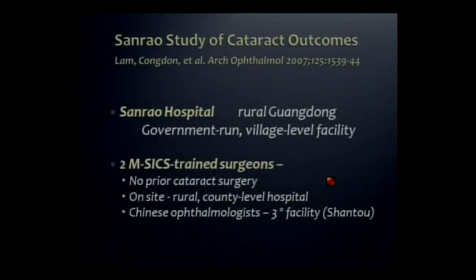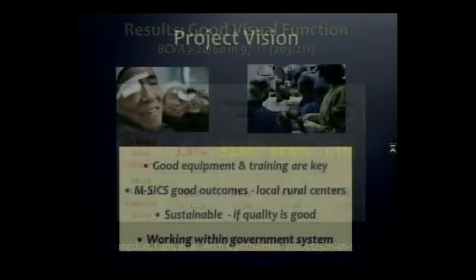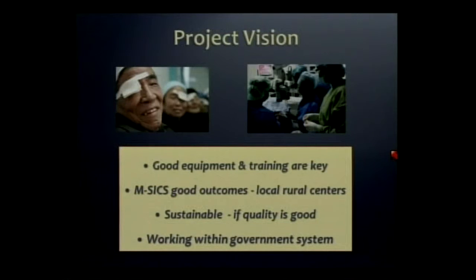It's just that prevailing prices are way too high to be affordable. A pilot study published from one of the first hospitals took two surgeons who had never done cataract surgery and trained them in manual SICS. If you look in red, they got fantastic results compared to historical results in rural China for cataract surgery, which were very poor. Based on this, the Chinese government is very interested and is talking with Dennis, who has shown that good equipment and training are key, and that if you do that with manual SICS you can get good outcomes. If the quality is good, it is sustainable.